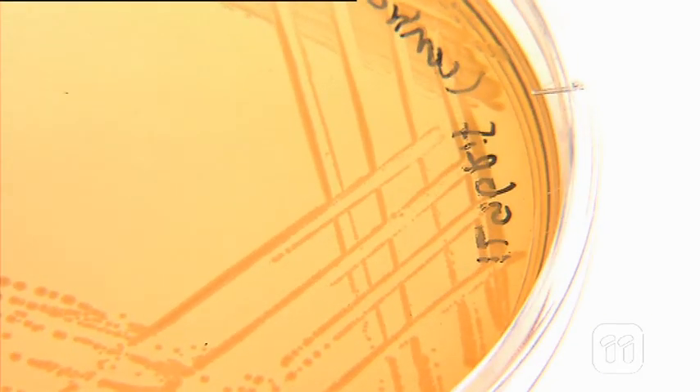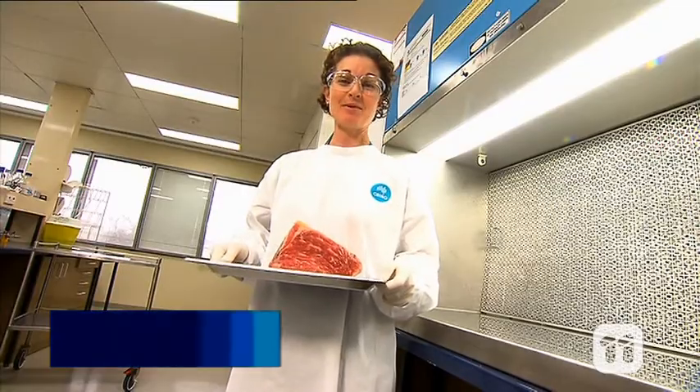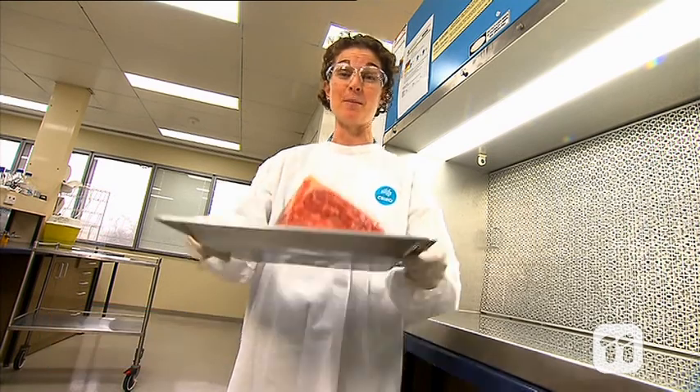Bacteria are everywhere, and on everything, and food is no exception. But most bacteria are harmless, and in the lab I'm researching one of them to get to know it better. Hi, I'm Tamsen Stambra from CSIRO, and today I'm going to show you the research I'm doing on meat spoilage.